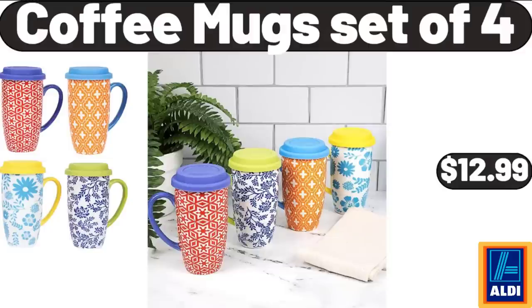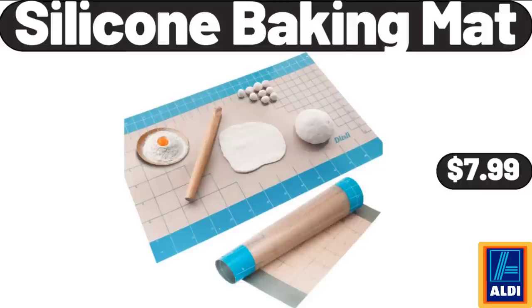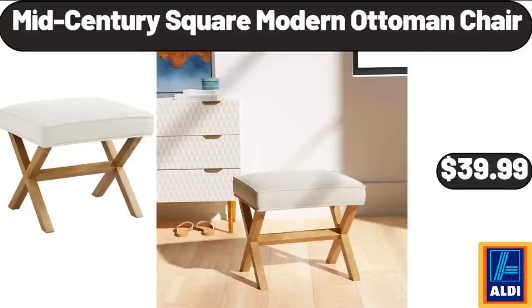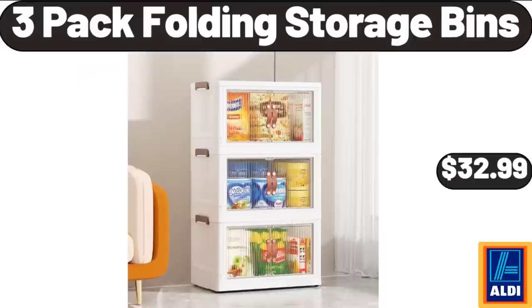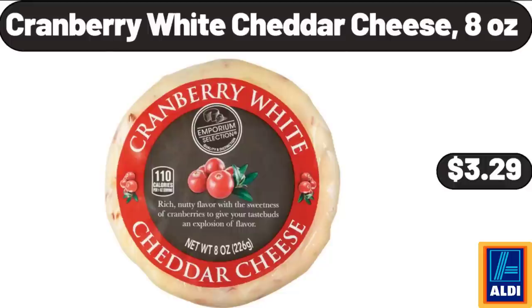Coffee Mugs Set of 4, $12.99. Silicone Baking Mat, $7.99. Mid-Century Square Modern Ottoman Chair, $39.99. Cheddar Bratwurst, $2.99. 3-Pack Folding Storage Bins, $32.99. Cranberry White Cheddar Cheese 8 oz, $3.29. Red Spring Bird Ceramic Bowls Set of 4, $18.99.